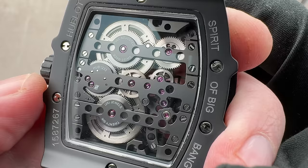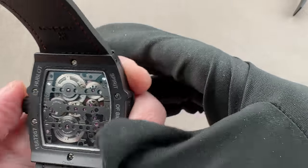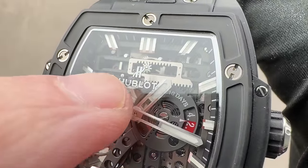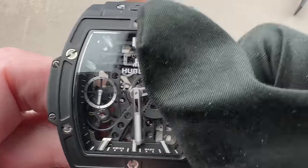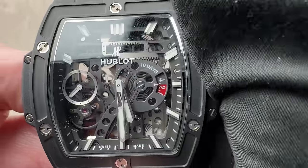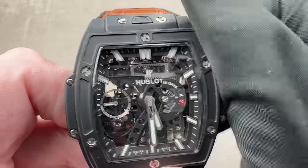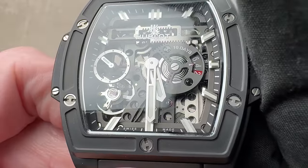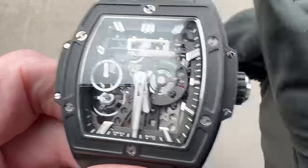Meccano — internationally, or as they call it in the United States, erector set — is a construction toy for technically inclined children, and this takes you back to your childhood with that look. We have a unique rack and pinion system driving the power reserve. There's a power reserve indicator for the 10-day power reserve that will turn red when you get down to the last 48 hours. And you can see that as I wind, less and less of that power reserve indicator is red — so 10 days of autonomy.